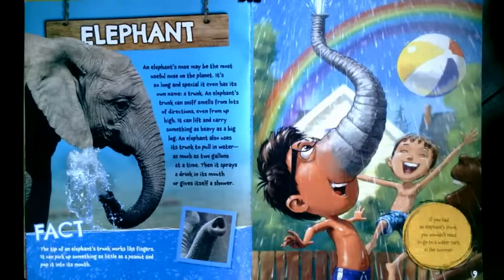An elephant also uses its trunk to pull in water — as much as two gallons at a time. Then it sprays a drink in its mouth or gives itself a shower. The tip of an elephant's trunk works like fingers. It can pick up something as little as a peanut and pop it into its mouth. If you had an elephant's trunk, you wouldn't need to go to a water park in the summer.